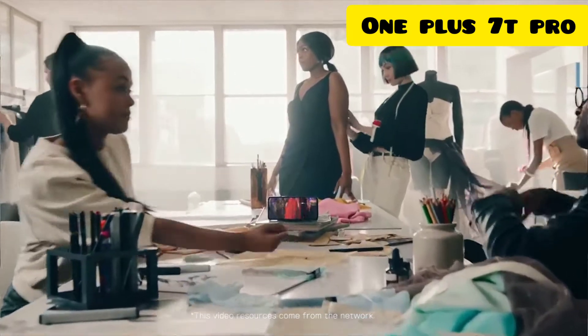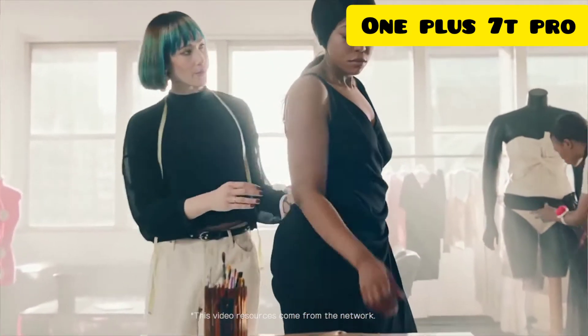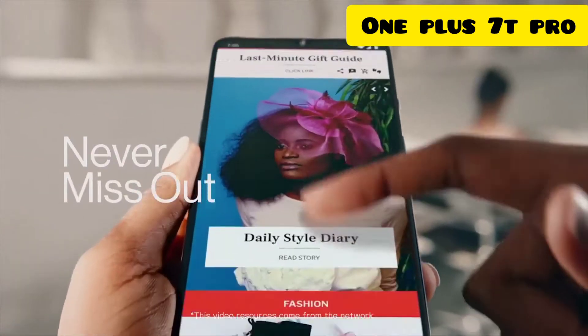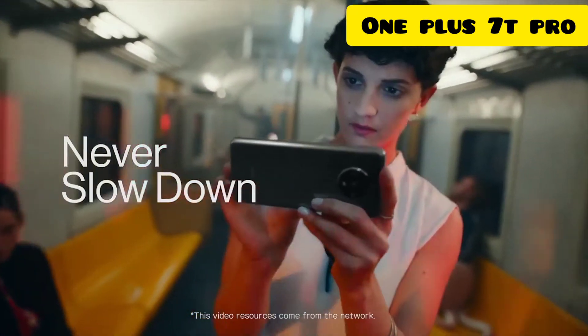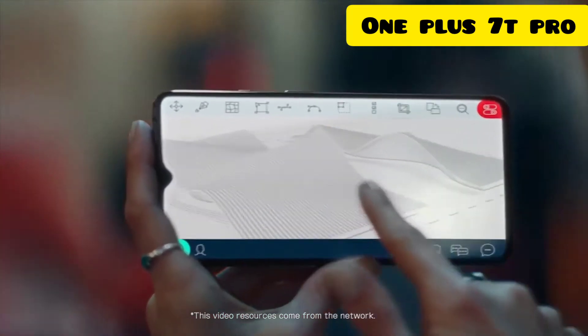You've got videos to watch and feeds to scroll, so there's a wider edge-to-edge screen that still fits in your hand. You've got apps to run, new hardware unlocks and processes quicker, while our screen is more fluid and more responsive.